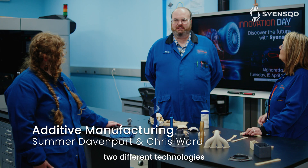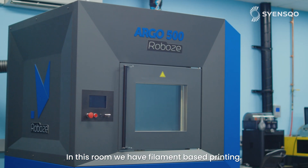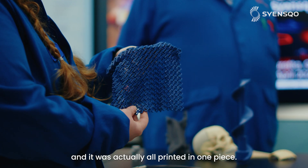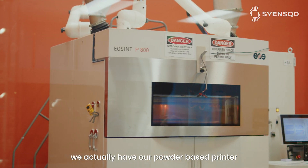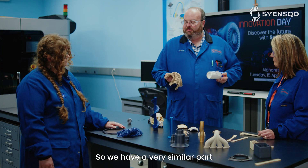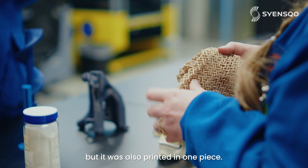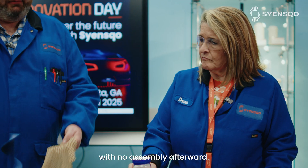In this lab we have two different technologies for additive manufacturing. In this room we have filament-based printing. It's very flexible as you can see, and it was actually all printed in one piece. In the other room we actually have our powder-based printer, and that uses a very fine powder and a laser to then print the parts. We have a very similar part printed with the powder, but it was also printed in one piece, so we can take this directly out of the printer just like this with no assembly afterward.